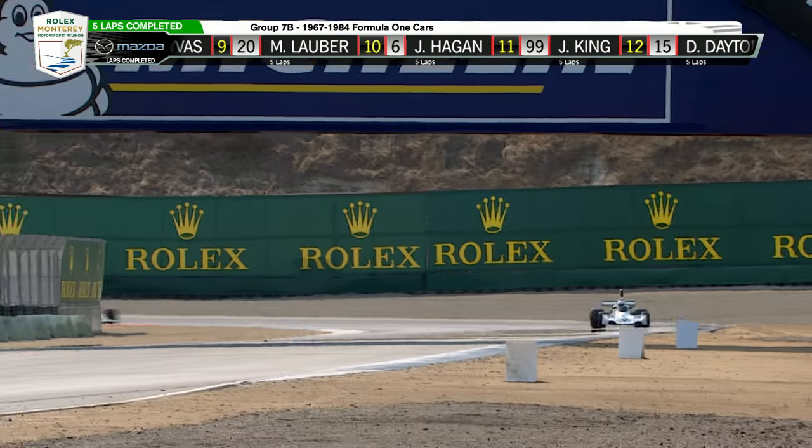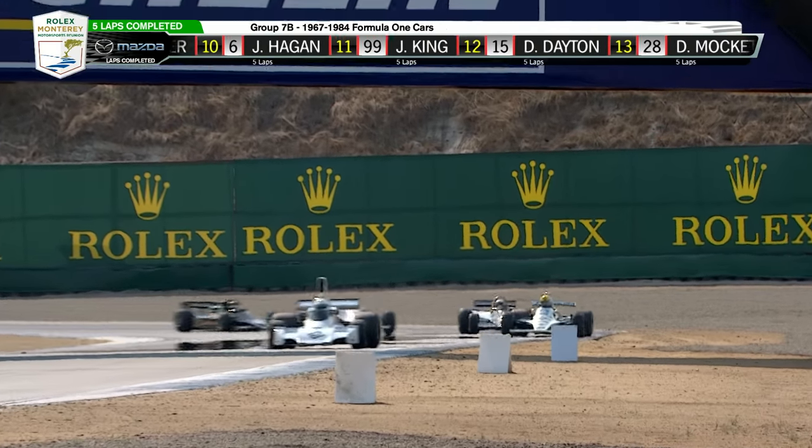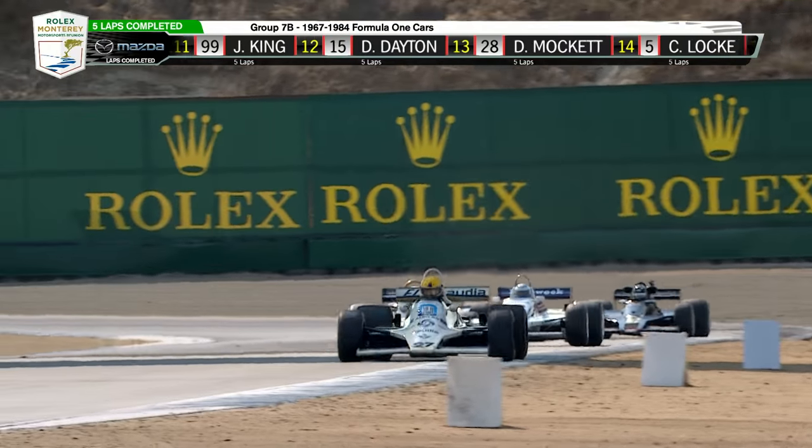At the bridge, at start-finish, these are only about 35 miles an hour faster than our Trans Am cars. Only 35.